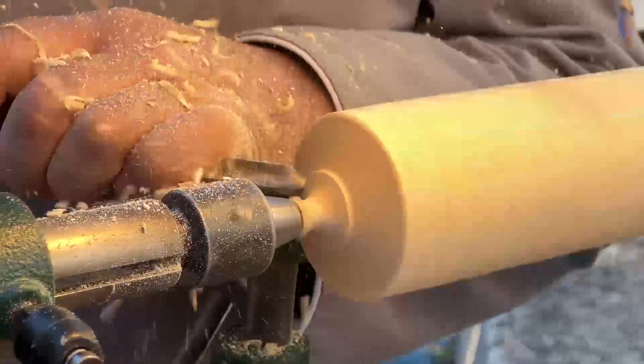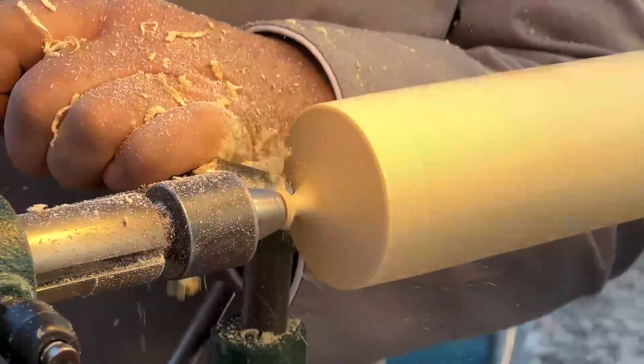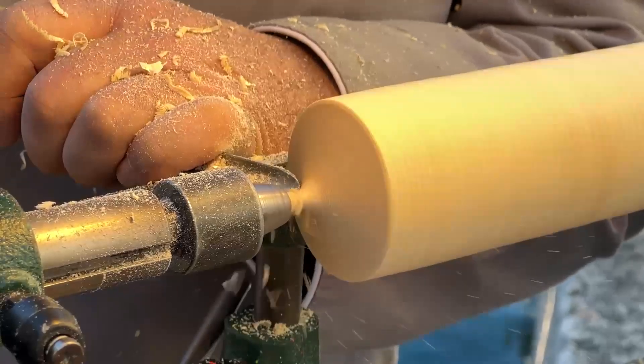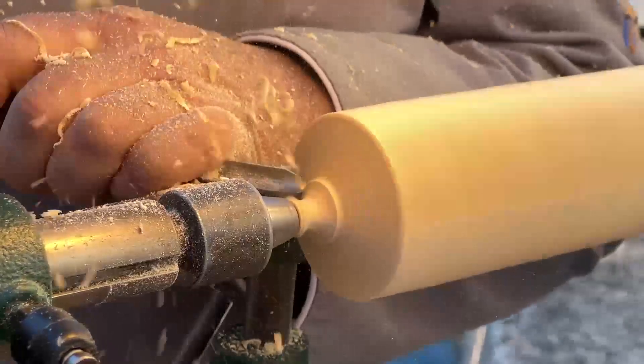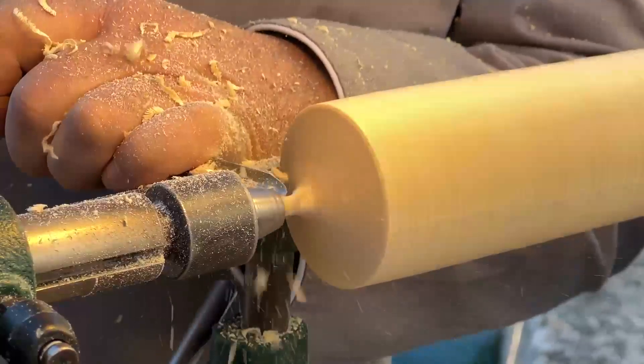Step into a world of intricate detail with woodwork that transcends the ordinary. Imagine furniture adorned with delicate floral carvings, each petal meticulously shaped. Or picture decorative wall panels that tell stories through intricate scrollwork, a testament to the artist's dedication.